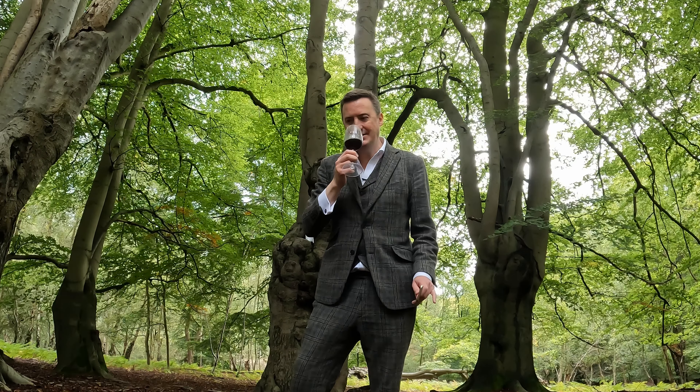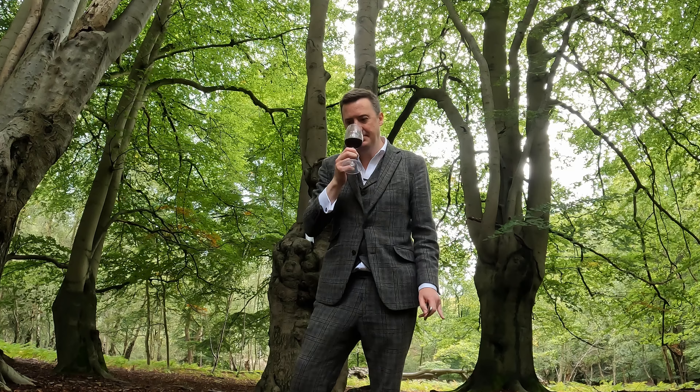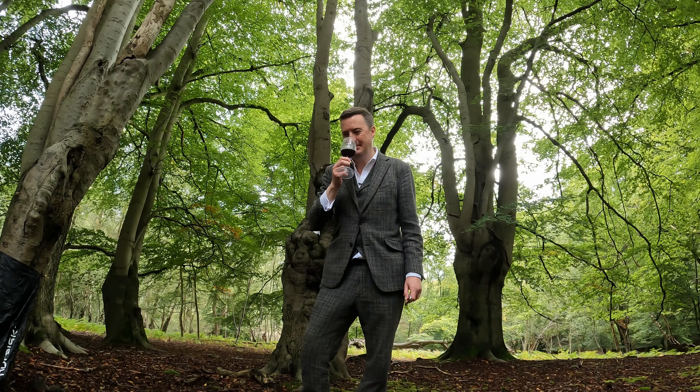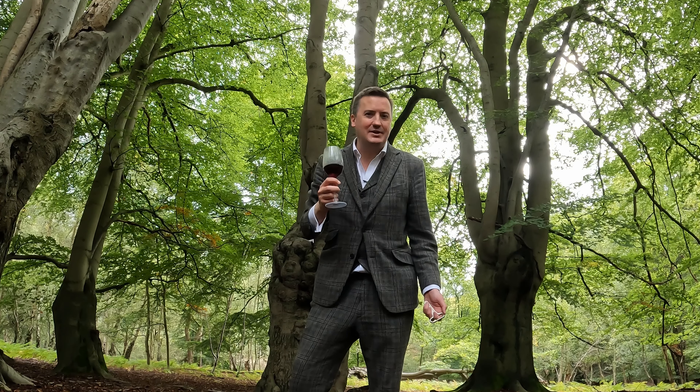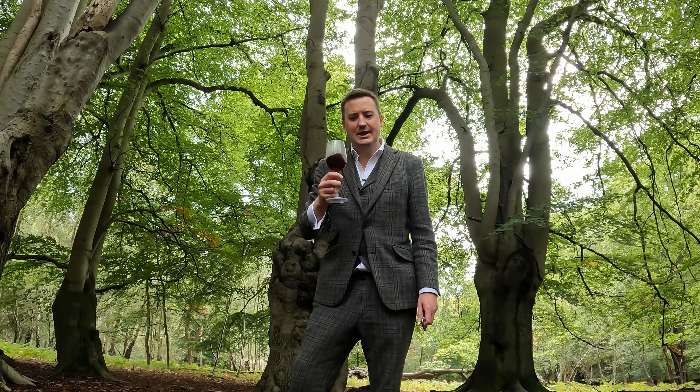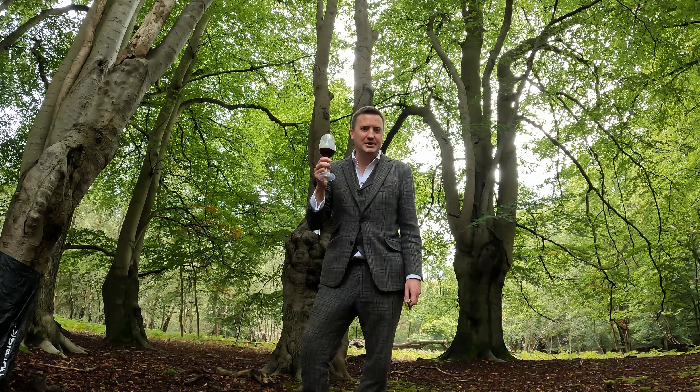Pretty similar on the nose to how I remember that 2017 being initially. Dense, rich cherry. Once again I feel like I'm getting a hint of cocoa powder. I'm predicting I was going to say this — somehow feels kind of fresher and newer, but it's still got a kind of richness to it. A richness that the 2017 had, presumably from age, and that's pretty present here as well. Lovely concentration and intensity to that.